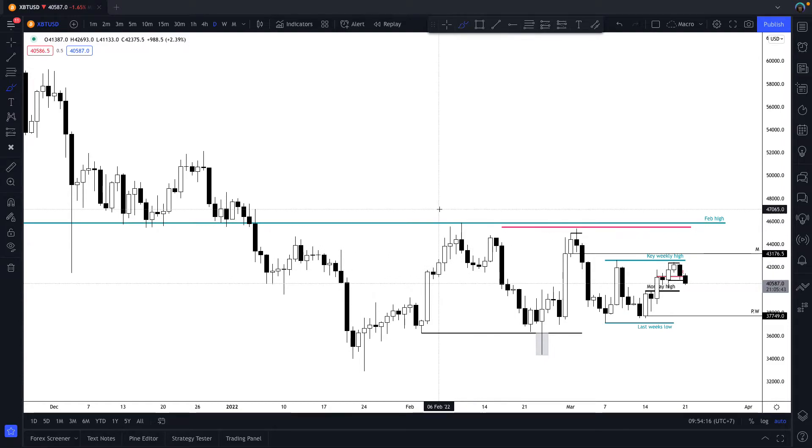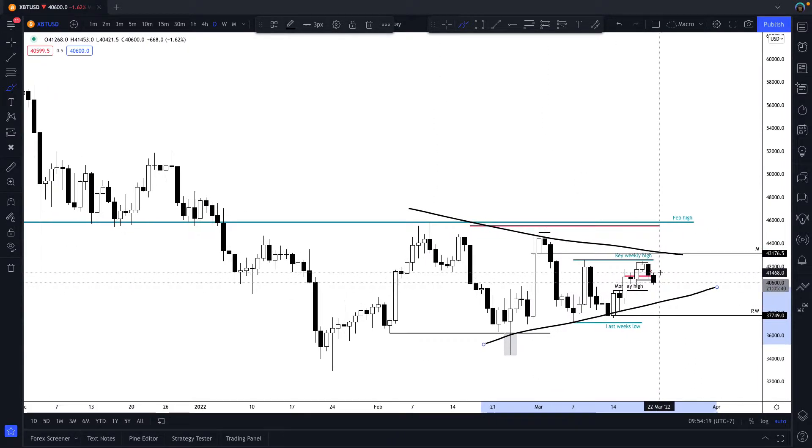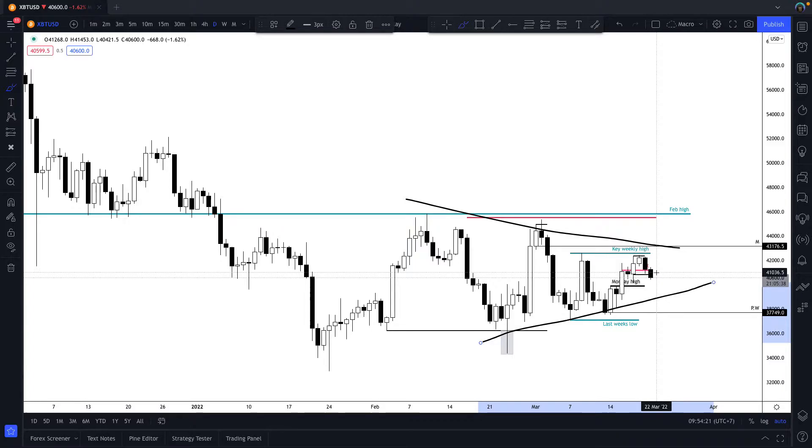This is probably going to explode out of this contraction with volatility - either to the upside or downside. We want to be on the right side.